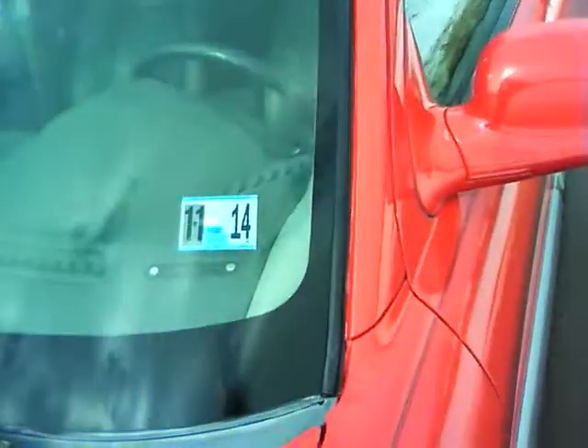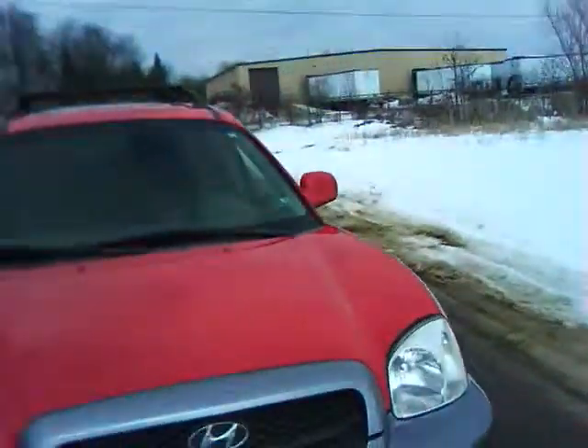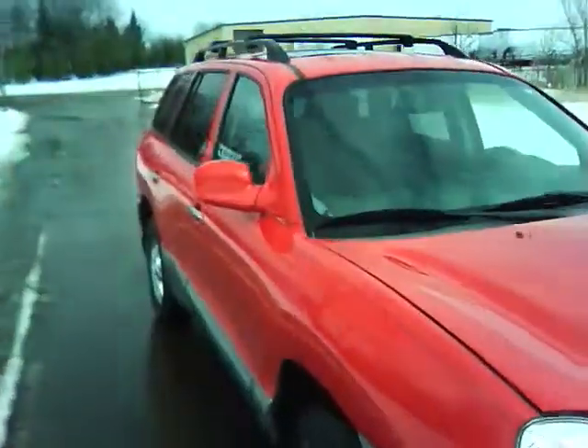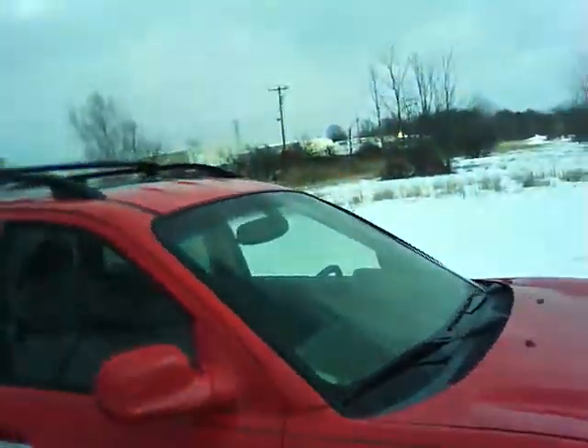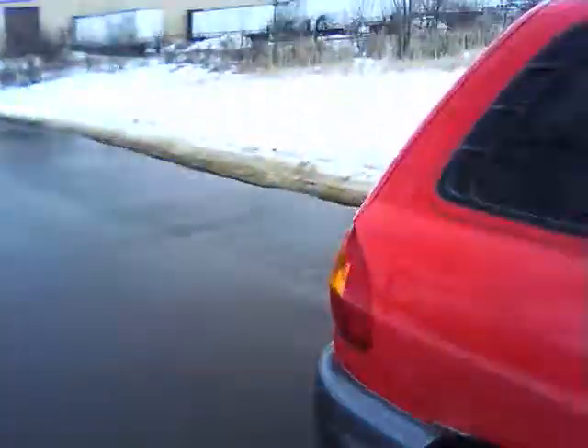It has a 2014 PA inspection. No bad chips or anything around it. The tires are really good. A teeny tiny bit of rust in just two little spots.